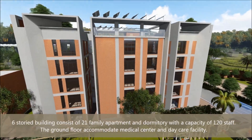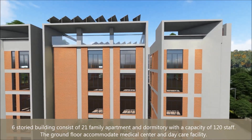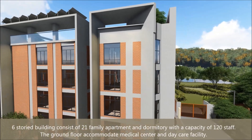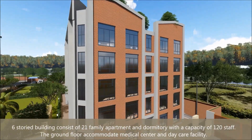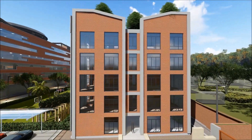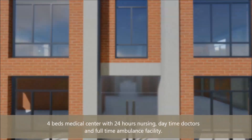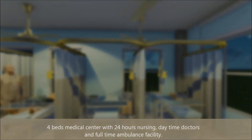The six-storied building consists of 21 family apartments and a dormitory with a capacity of 120 staff. The ground floor accommodates a medical center and day care facility — a four-bed medical center with 24-hour nursing, daytime doctors and full-time ambulance facility.